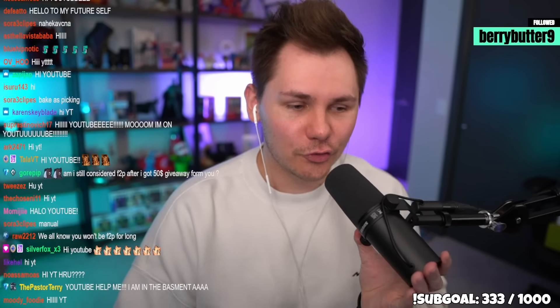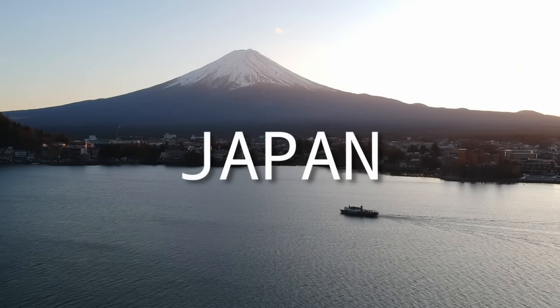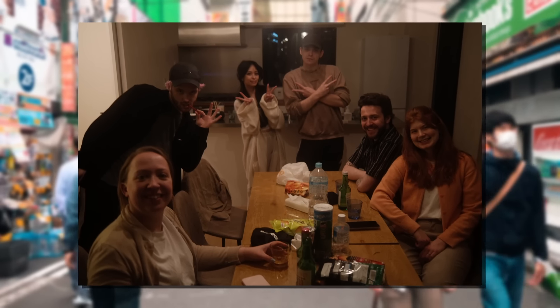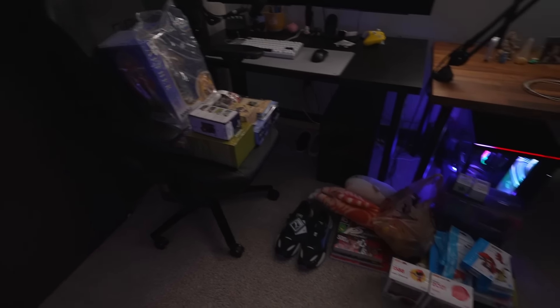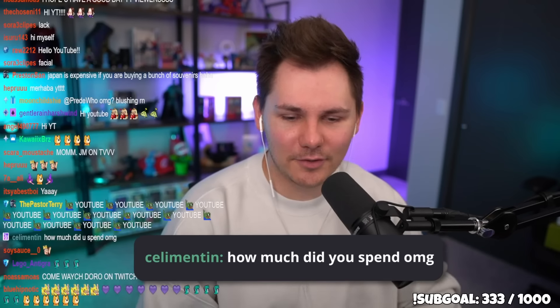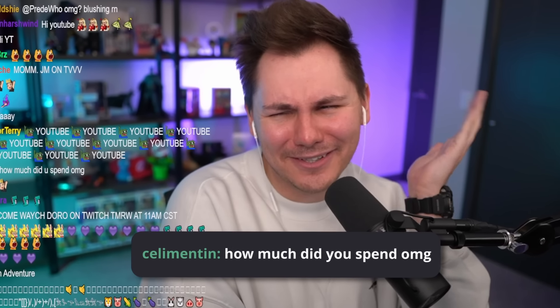Welcome back to the channel! I was in Japan for about 10 days with a bunch of other content creators — Brand, Duck, John, Min, my girlfriend Audie, and more. I was going to make a vlog, but instead I decided to make a video of everything I bought. Japan is expensive, and there was so much I wanted to buy — I was kind of scared figuring out how to get it all back to the United States.